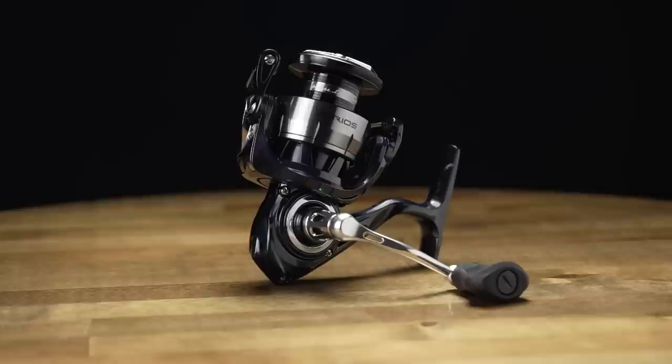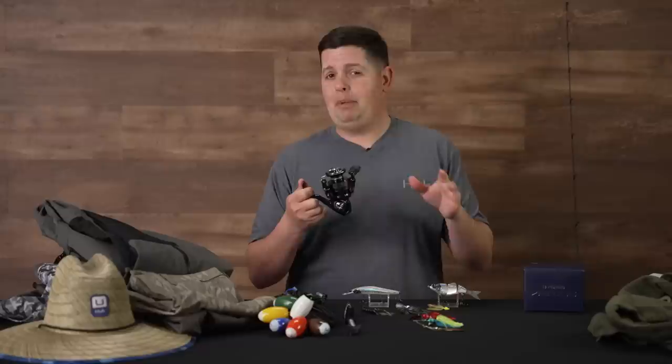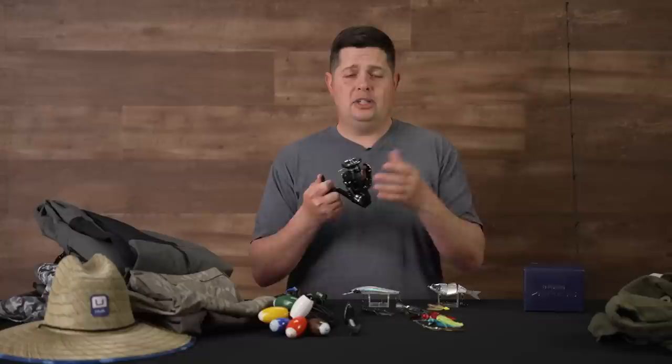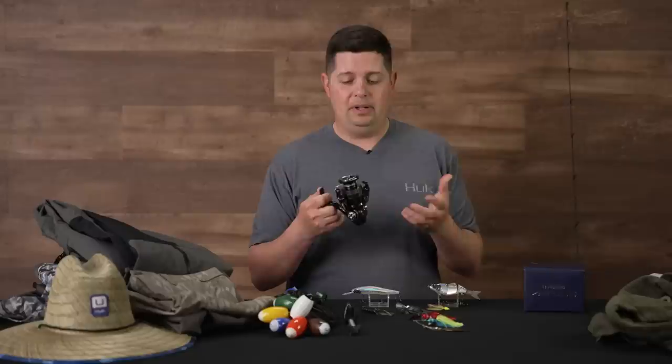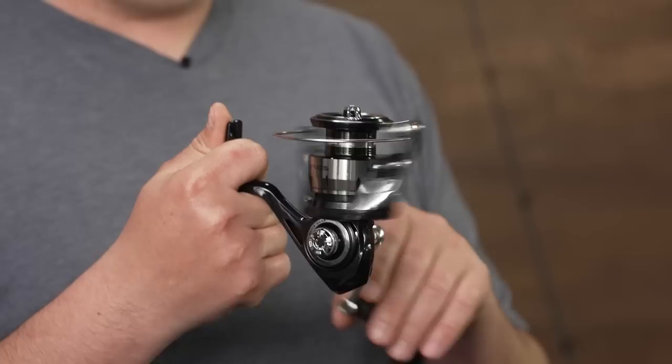New reel from Thirteen Fishing — this is the Thirteen Aerios spinning reel. Thirteen has come out with a whole line of premium spinning reels, ranging from about $40 all the way up to around $200. This new Aerios comes in around $140. I was highly impressed with the quality. Down in the drive system they have a CNC cut aluminum drive gear and a brass pinion gear — the drive system is really, really smooth. When you crank on this thing it feels great.